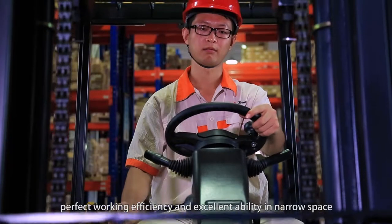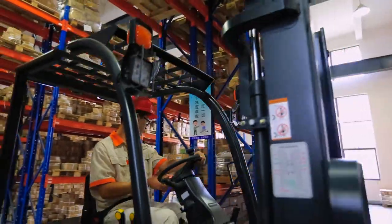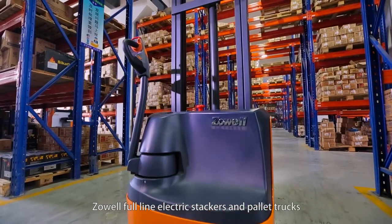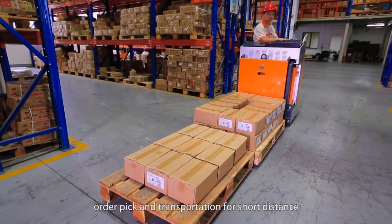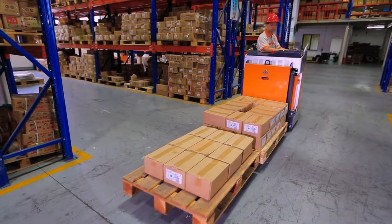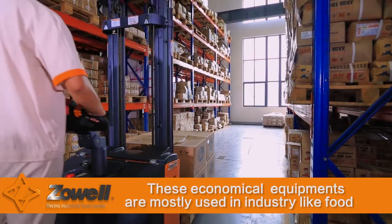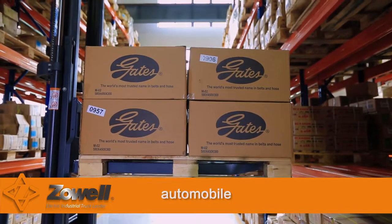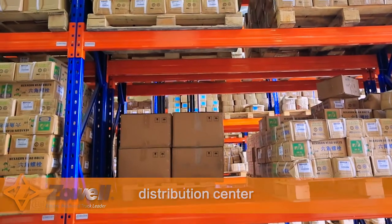Zolwell's full-line electric stackers and pallet trucks are widely used in low and compact spaces for stacking, order picking, and short-distance transportation. These economical equipments are mostly used in industries like food, cosmetics, garment, rubber, automobile, retail warehouse centers, and spare parts distribution centers.